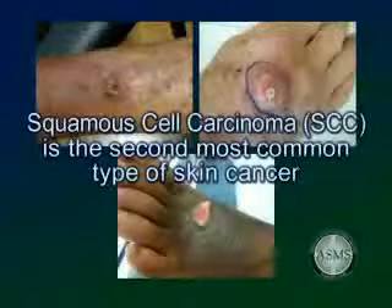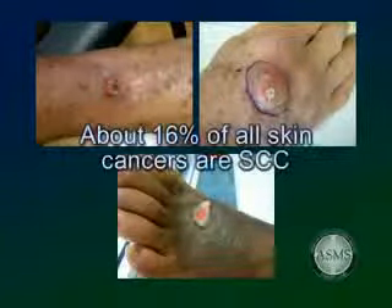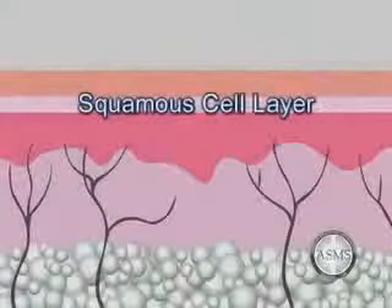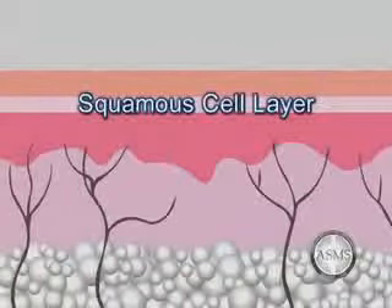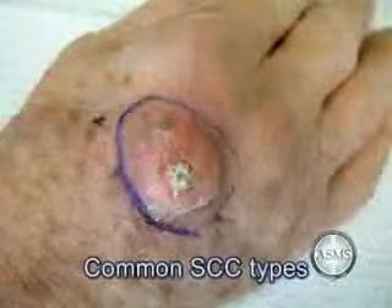Squamous cell carcinoma, SCC, is the second most common type of skin cancer in the United States. Approximately 200,000 cases occur annually. SCC is responsible for about 16% of all skin cancer cases. This cancer develops from cells in the epidermis known as squamous cells. Squamous cell carcinomas are more dangerous than BCC because they have a greater tendency to recur after surgery and to metastasize to other organs in the body. It often appears as a red nodule or rough scaling patch.